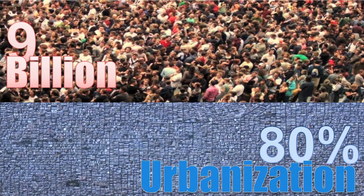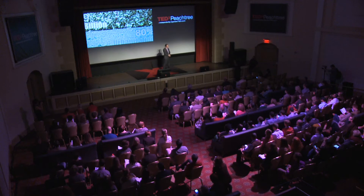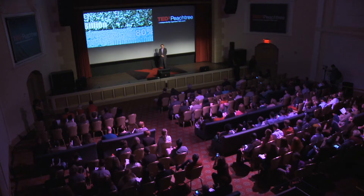We are 7.2 billion people living on Earth today, and we are expected to be 8 billion people in 2024, and to reach the mark of 9 billion people in 2040, with 80% of this population living in big urban centers. That means that in approximately 30 years, we need to feed an extra 2 billion people, and that's going to be especially hard.